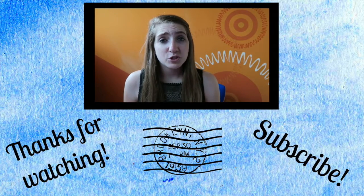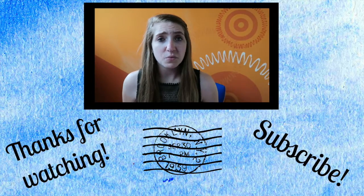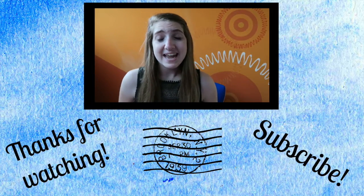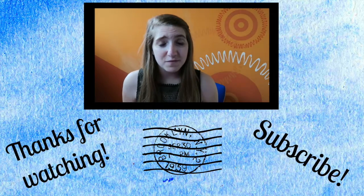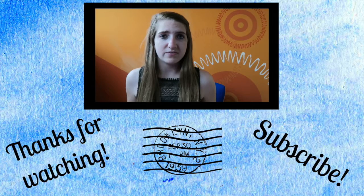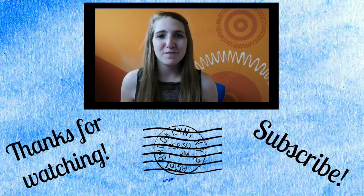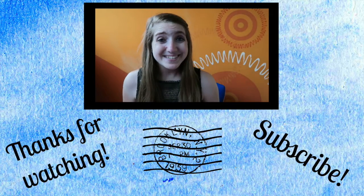Hey guys, I hope you enjoyed this video. If you did and you want to learn more about this location, check out the description box below where I've put links to the website and phone numbers and addresses so you can go check it out for yourself. Also, if you want to learn more about Valencia, I did a whole series of these videos, so just click on my face and it will take you to the playlist so you can see all of my favorite spots in Valencia. See you soon.